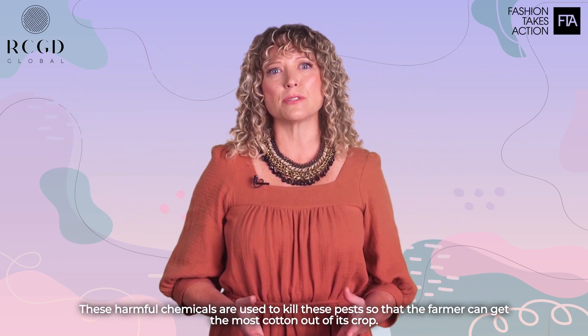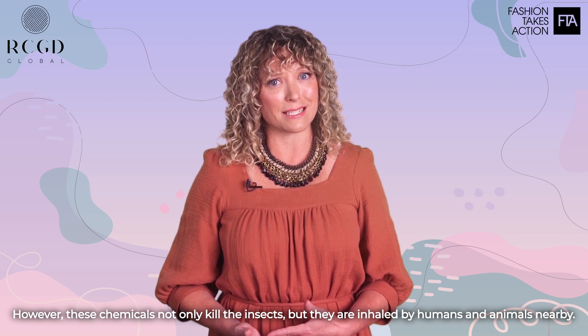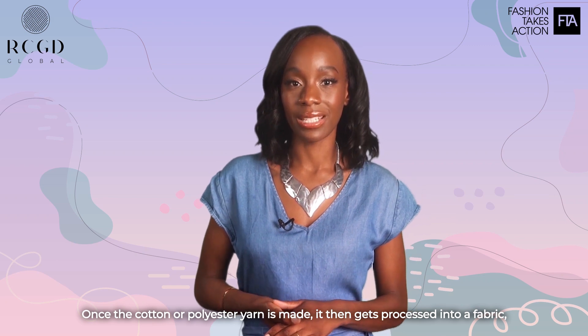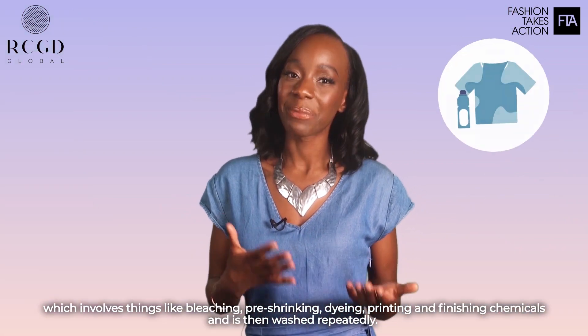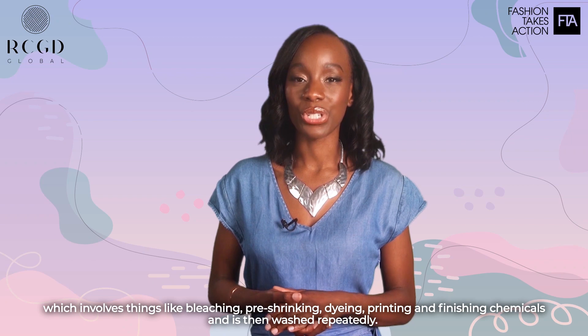These harmful chemicals are used to kill these pests so that the farmer can get the most out of its crop. However, these chemicals not only kill the insects, but they're inhaled by humans and animals nearby. Once the cotton or polyester yarn is made, it then gets processed into a fabric, which involves things like bleaching, pre-shrinking, dyeing, printing, and finishing chemicals, and is then washed repeatedly.